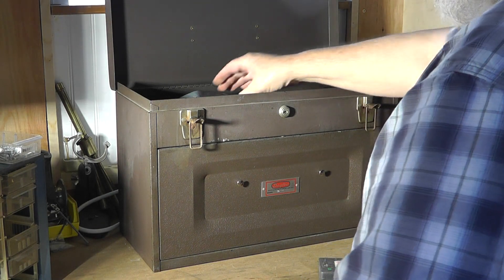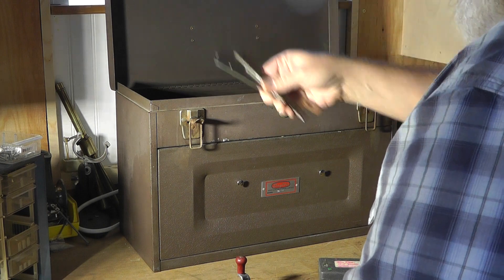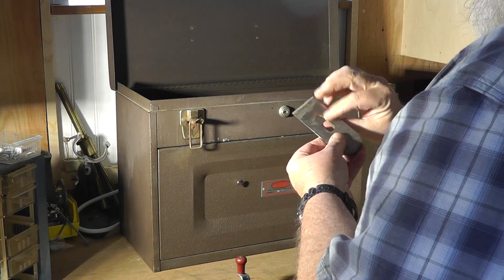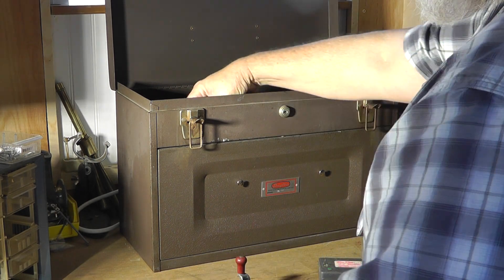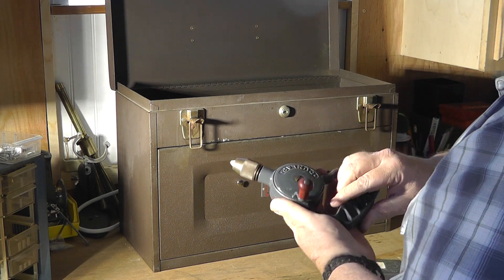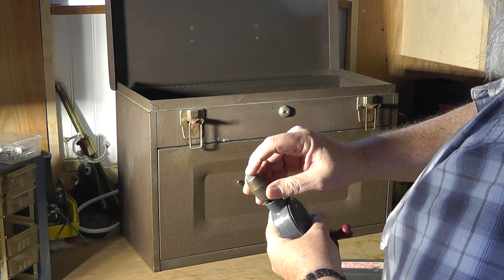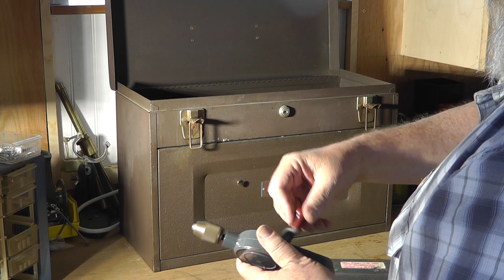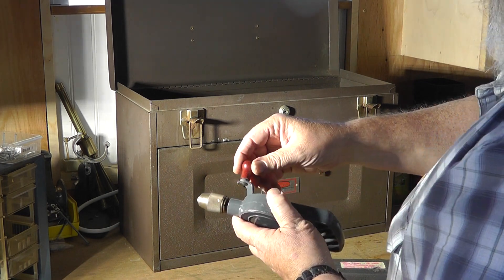This didn't come with it — I paid for these separately — but these are some steel rules, a blade for a plane, and this little cool drill here. It's a bit-and-brace type of drill setup, a rudimentary type, and it's old with a wooden handle.